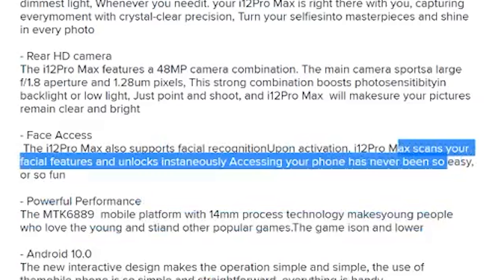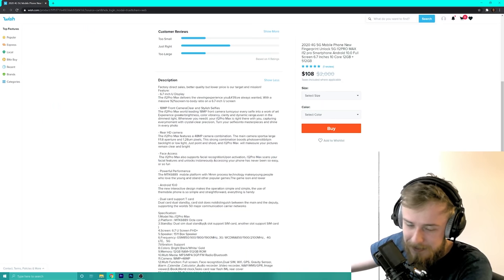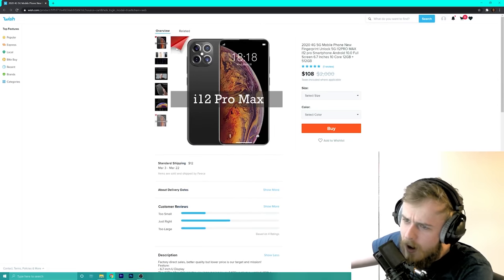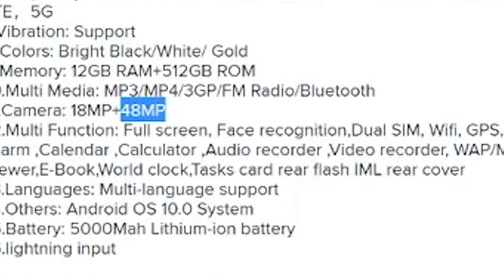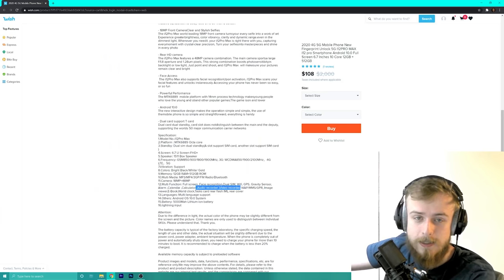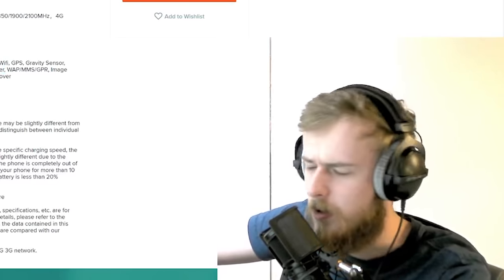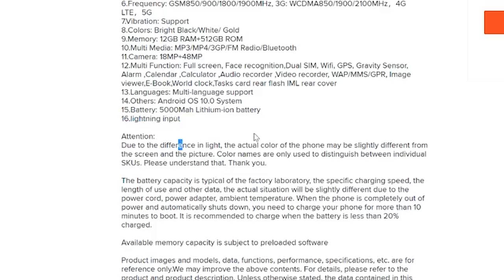It says 'the iPhone Max scans your facial features and unlocks instantaneously — accessing your phone has never been so easy or fun.' That means it scans and sends data off to some server. Then it says 'octa-core' — wait, I was paying for a 10-core! It has audio recorder and video recorder — basically this is a wiretap in your phone. It also has a lightning input, so I'm sure they got Apple's approval for that one.